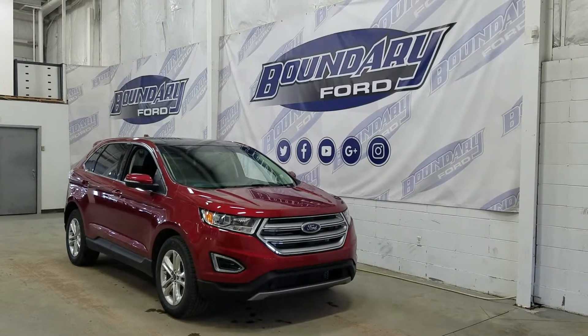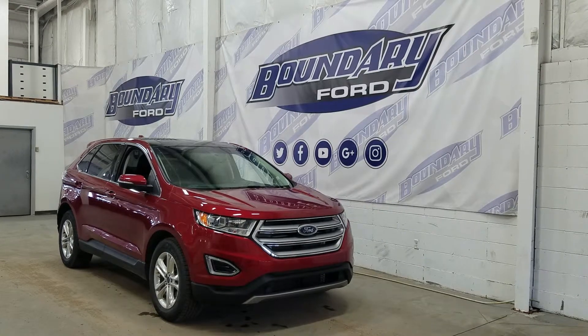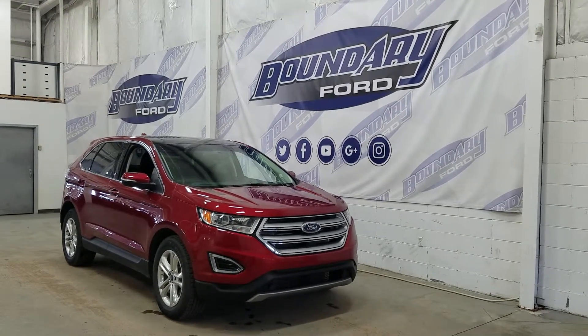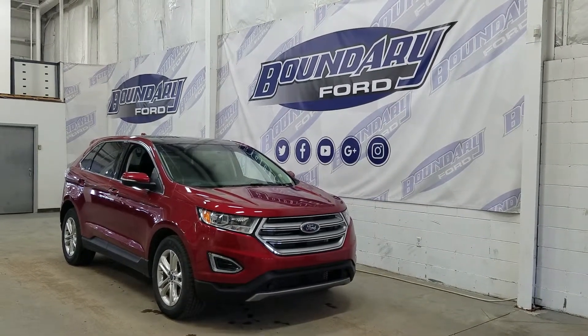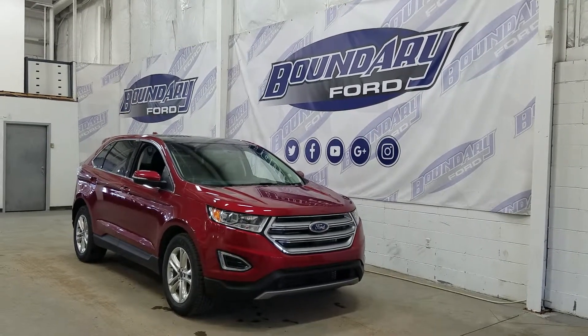If there are any more questions about this outstanding Edge, please do not hesitate to contact our professional and friendly sales staff. We look forward to seeing you in store to answer any questions you may have. Thank you for shopping with us here at Boundary Ford.